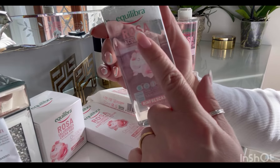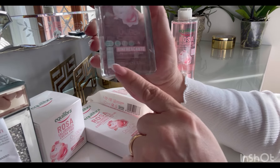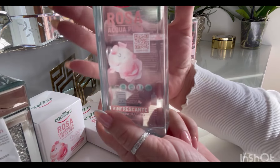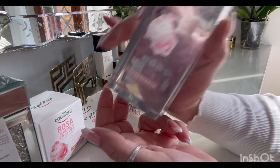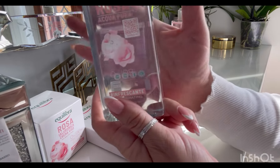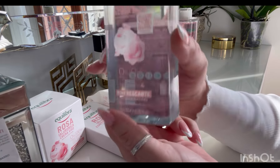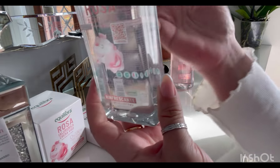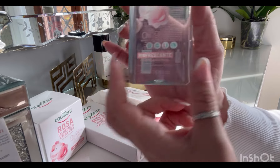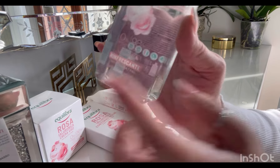Altro prodotto: il tonico. Questo è al 98%, è un flacone da 200 ml. È un tonico multiattivo con estratto di rosa damascena fermentata ed estratto di una selezione di rose nobili. Ha il potere di riequilibrare il pH della pelle, la rinfresca e la prepara per i trattamenti successivi. All'interno c'è della glicerina vegetale e acque di rosa canina, centifolia e mascheta.